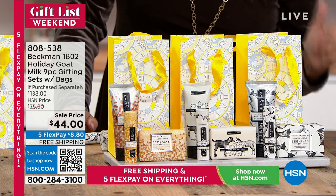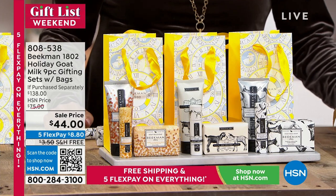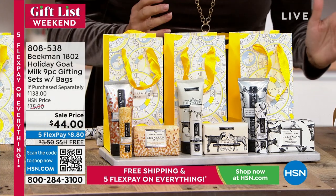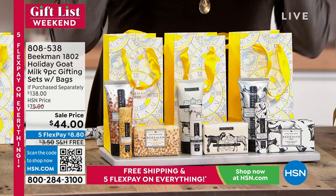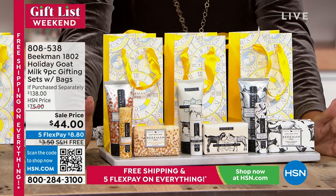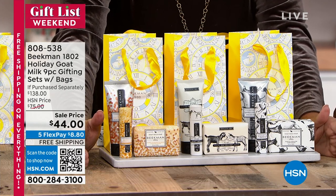Everyone's going to get a bar of soap. It's 3.5 ounce and you're getting it in three different scents: vanilla absolute, honey orange blossom, and pure goat milk. Everything you see here, not $138 which it should be — you're getting this at $44.